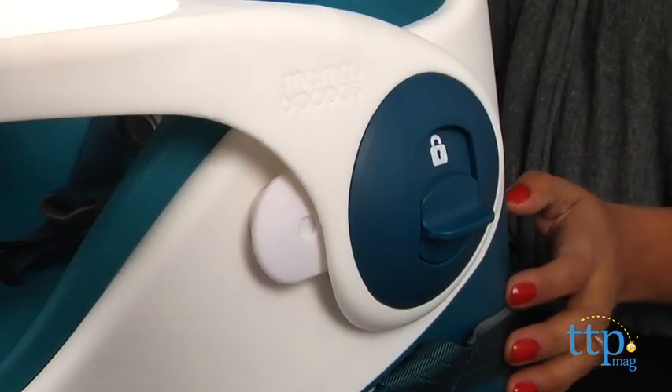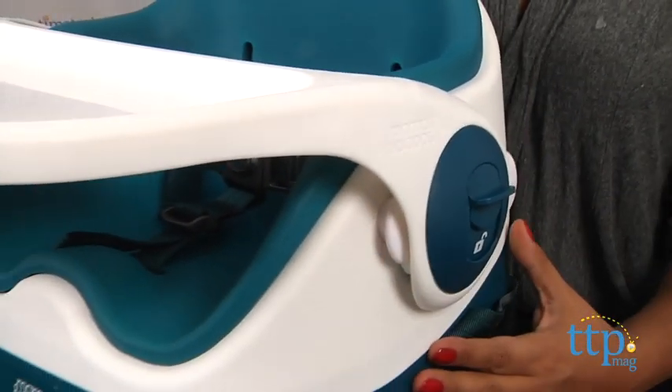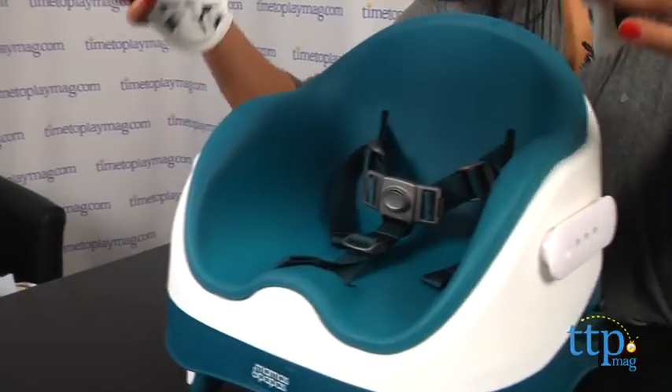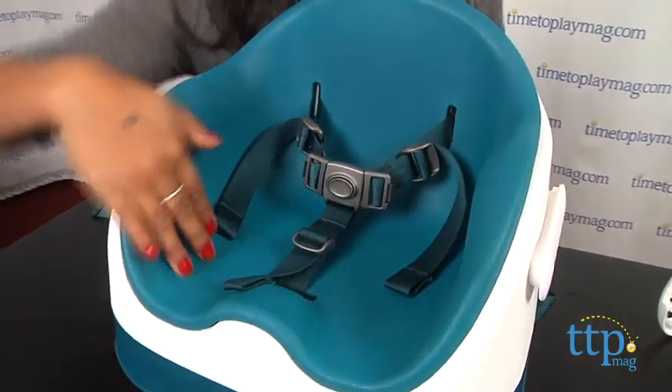This booster can be placed on the floor for young kids or on any standard dining chair. The tray can be adjusted to three positions or removed completely. Rounded corners hug your child's body to keep them secure.